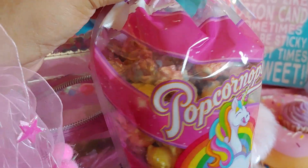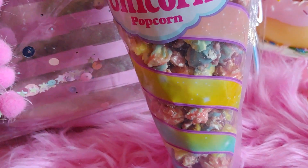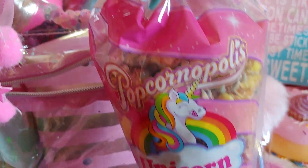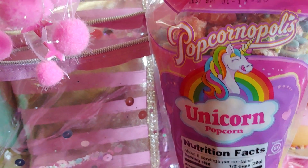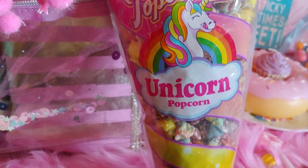My husband got me this unicorn popcorn — it's all different pastel colors with a pretty little unicorn on the front with fabulous hair. I like all the pink striped packaging and it even has an expiration date on the back. I'll be enjoying this for movie night, or maybe I can take it with us to the movies.